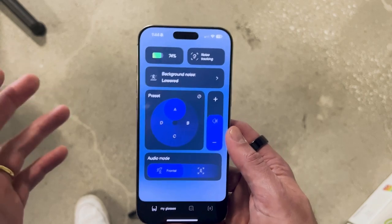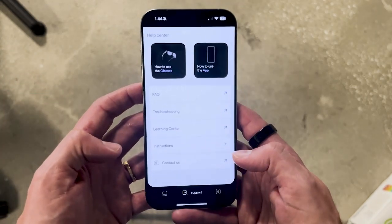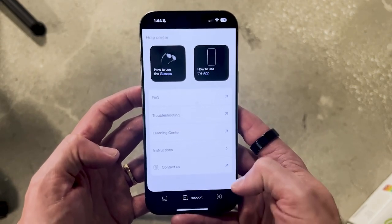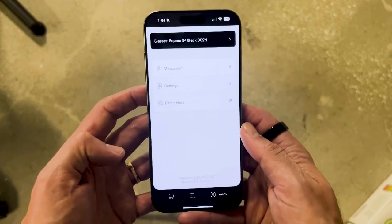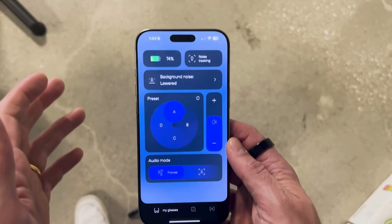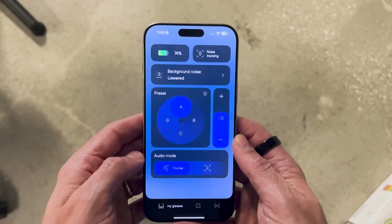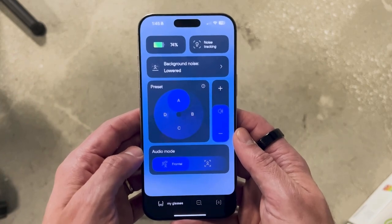If you click the chat tab, you'll see FAQ, troubleshooting, and a contact option. Click the menu option and you can see your account, settings, and find a local store. Overall it's a pretty simple but fairly intuitive and easy-to-use app. I've also found it's pretty stable — not a lot of glitches, which I always appreciate.